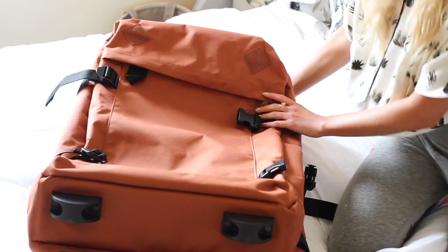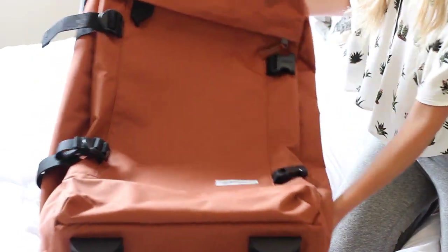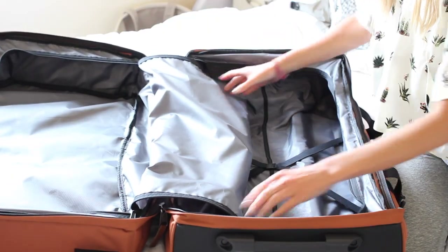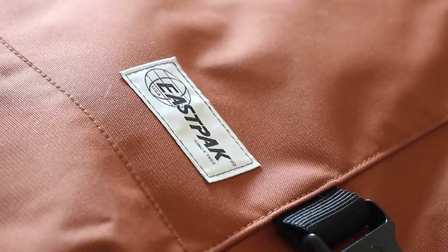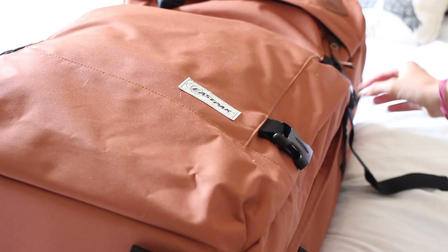First of all, my case is a huge new suitcase from Eastpak. I decided to get a soft one as opposed to a hard shell suitcase because if you're camping or traveling around on a tour bus, a soft case is just so much easier to squish into places — it's more flexible and a bit more lightweight as well. This big brown one opens up into two sections, which is really handy so I can see more of my stuff easily.